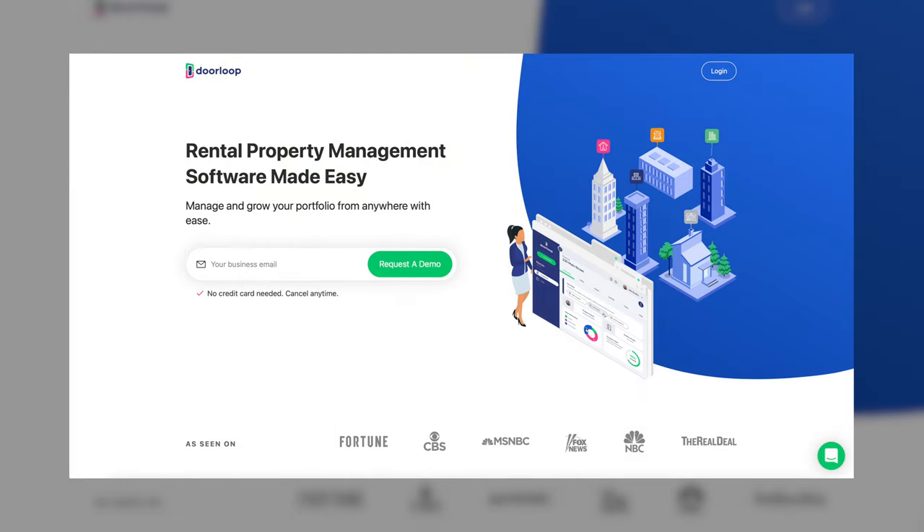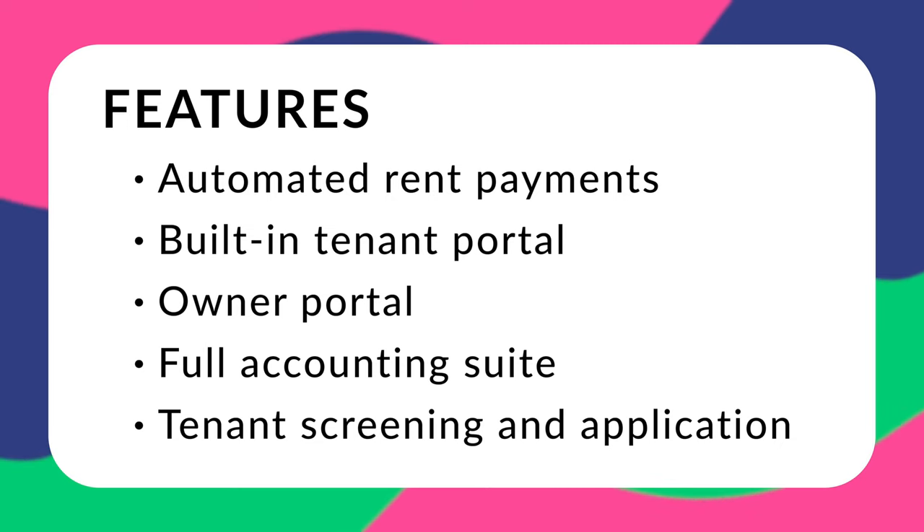Last but certainly not least is DoorLoop — an all-in-one property management solution with a full suite of rent collection and payment features. You can automate rent collection so that on the first of every month, rent from all your tenants automatically comes in and you don't have to chase anybody down. You get a built-in tenant portal to collect rent, screen tenants, and complete applications online, plus a full accounting suite that accepts credit card, debit card, and e-check payments with RapidRent, as well as an owner portal for printing checks and issuing reports. DoorLoop's online rent payment system is 50% off for your first two months and comes with a 30-day money-back guarantee.